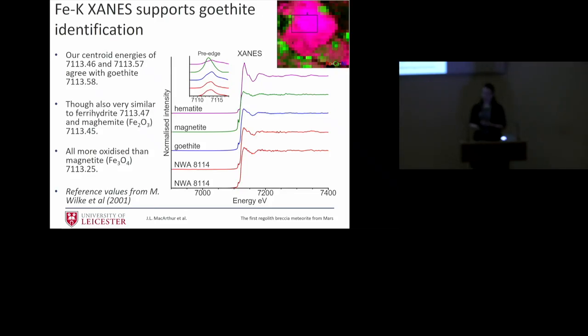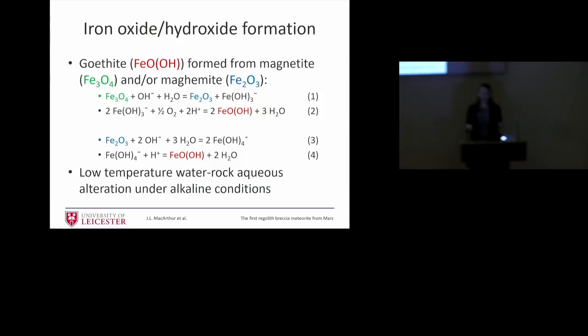We also did X-ray absorption on this — there's a lot of similarity with other iron oxides, so you can't absolutely confirm it's goethite from this alone, but the results support it. How did goethite form on Mars? There are a couple of main reactions that could have taken place from magnetite or maghemite, which are known to exist in the meteorite. It could also have formed from pyrite — another theory put forward. You can transform magnetite into goethite via these steps. This reaction would happen at low temperature under alkaline conditions, suggesting low-temperature water-rock reactions on Mars.